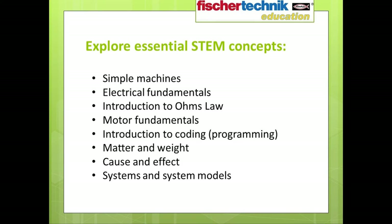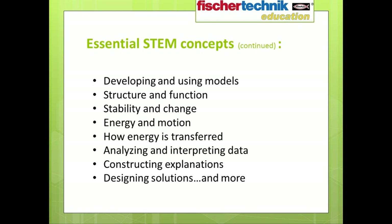Various essential STEM concepts are explored in the Introduction to STEM 2 set — some introduced in the first set, some unique to this one. These include simple machines, electrical fundamentals, introduction to Ohm's Law, motor fundamentals, introduction to coding and programming, matter and weight, cause and effect, systems and system models, developing and using models, structure and function, stability and change, energy and motion, how energy is transferred, analyzing and interpreting data, constructing explanations, designing solutions, and more.